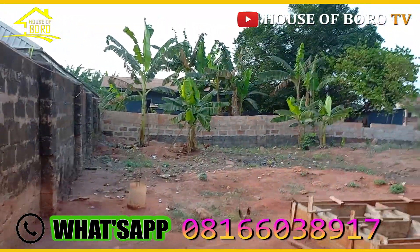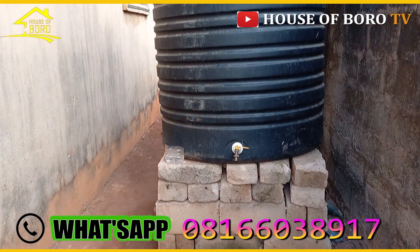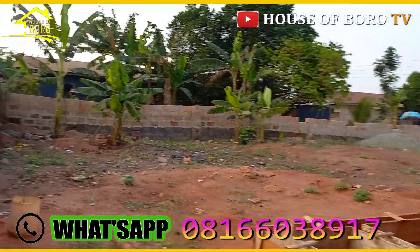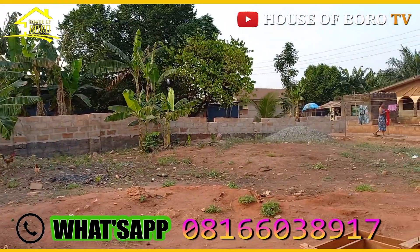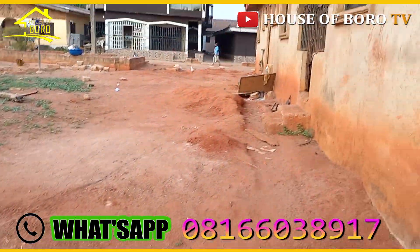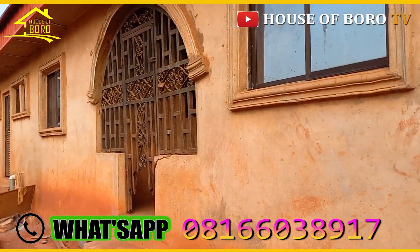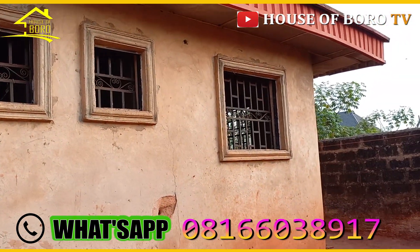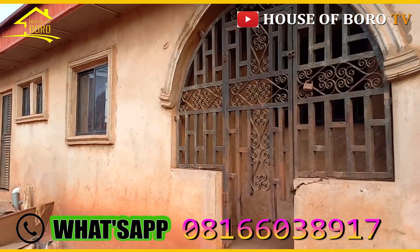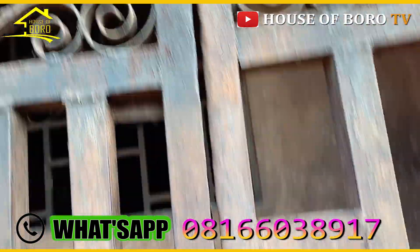I'm going to take my time to show you. There's a borehole and the tank is on the block. You still have a very big space where you can build anything you want, and there's a soak-away. I suspect this back flat was never finished for a very long time, so I'm not sure anybody has moved into the back flat.